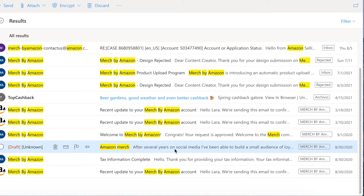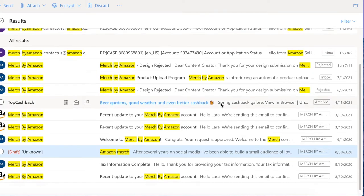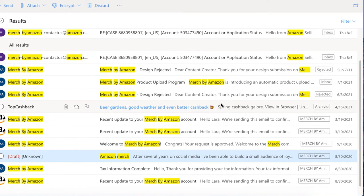The first line of my email says: 'After several years on social media, I've been able to build a solid audience.' Obviously I mentioned that I already have an existing audience — this is one of the key points I'll highlight for you. If you are already active on social media, it's important to highlight this to Merch so they know you already have followers. It'll be easier for you to sell to them, and you're adding value to the platform by bringing more traffic to Amazon.